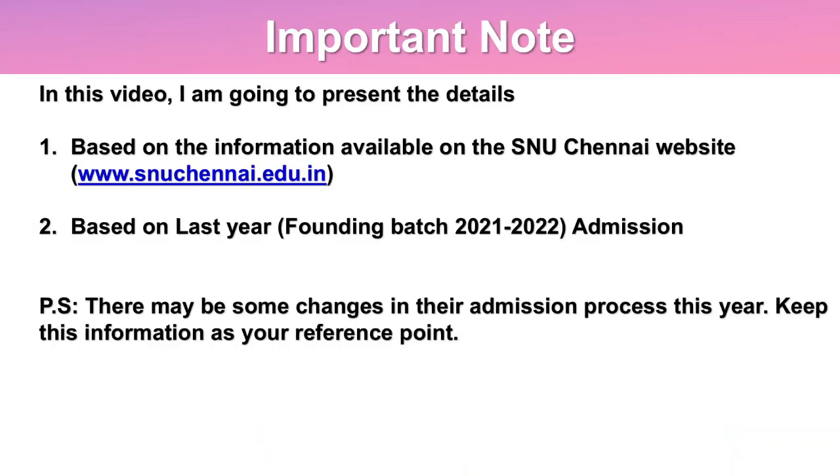Before we proceed with the details, I just wanted to mention something important. This video captures details based on information available on the SNU Chennai website and also based on last year's admission process, that is their founding batch 2021-2022. There may be some changes in their admission process this year 2022, so keep this information just as your reference point.